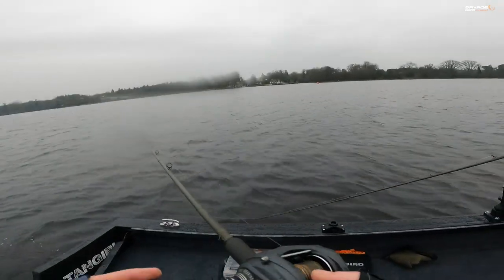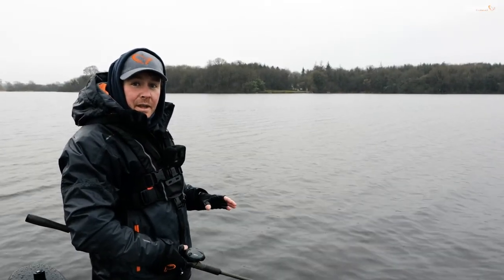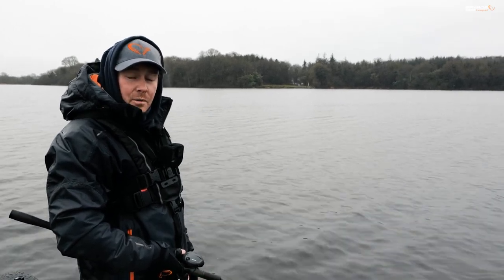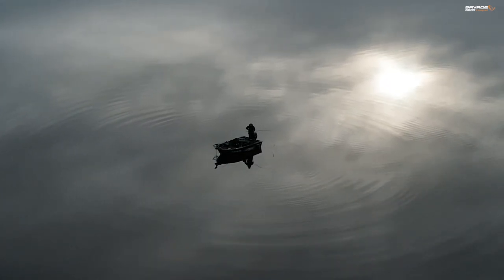Did you see that hit? We've just lost a fish there again on the Savage Gear Hard Eel. It seems to be working an absolute treat here in this shallow water. We're working these baits really, really slow, covering plenty of water, so we're going to stick at it for another while and see if we can pick up a few more.